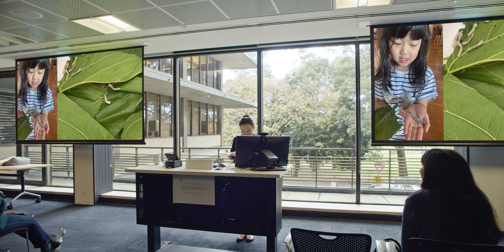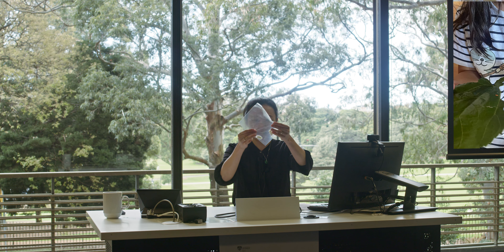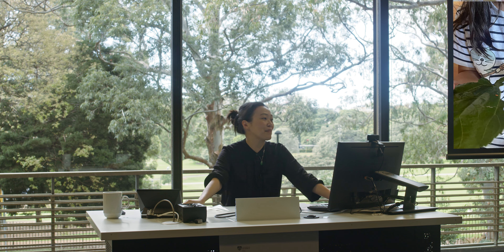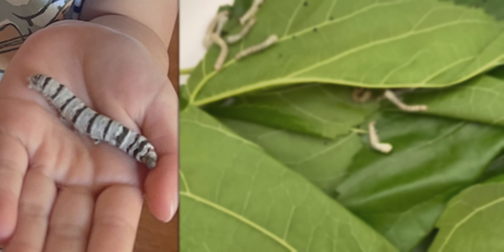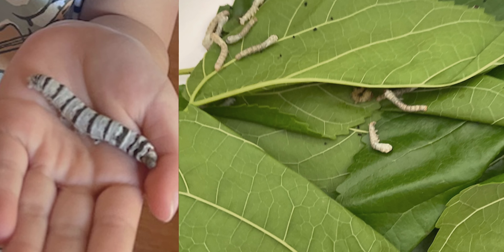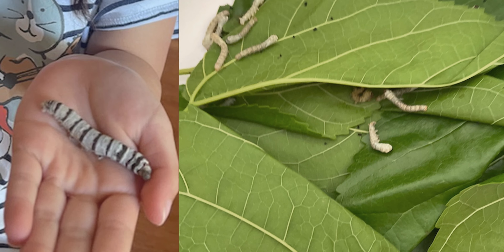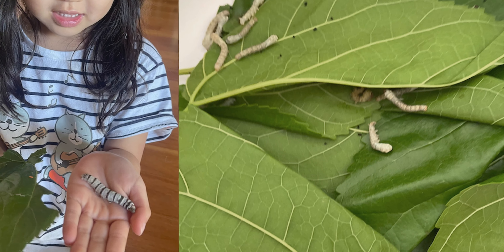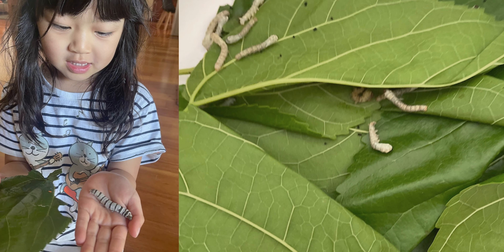This here is a silk cocoon that once belonged to my daughter's many pets. To call these silkworms her pets is overstating it, but she did have a lot of affection looking after them in their fairly short life cycle from worm to silk moth, as they metamorphose into a silk moth, leaving these silk cocoons behind.